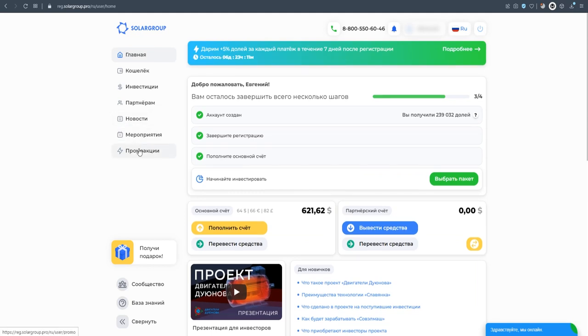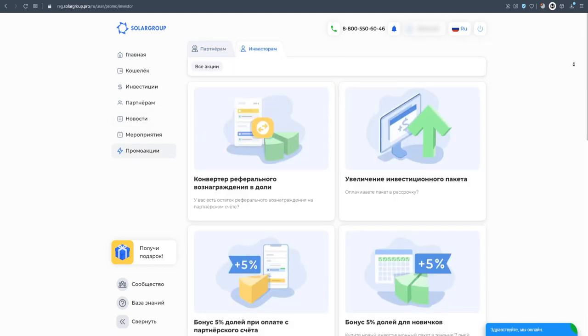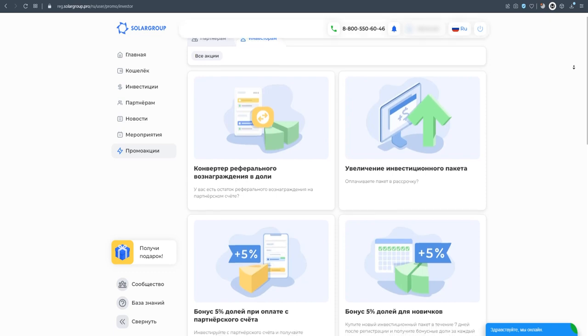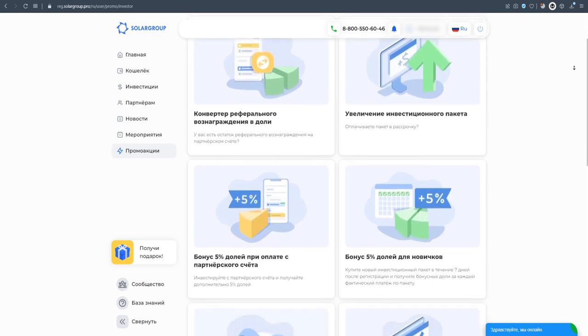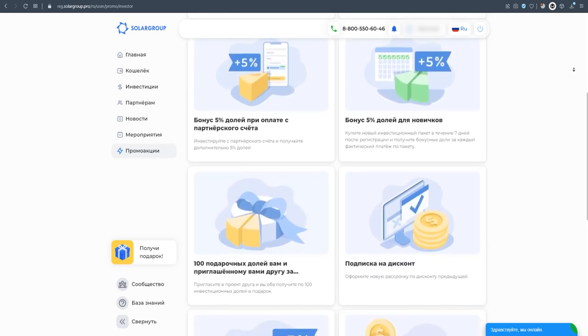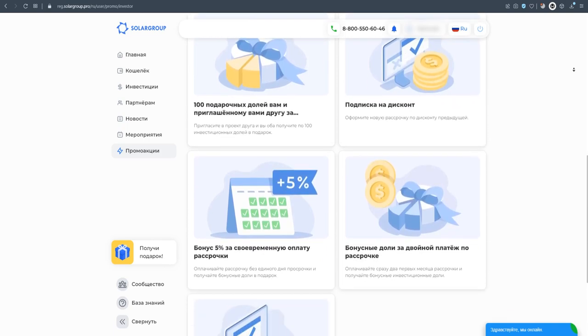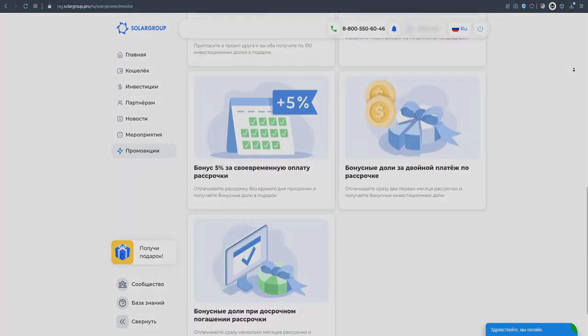The promotions that started in May will help you get the most out of investing. Among them are offers for investors who pay in installments, for new project participants and for partners. For example, the promotion to increase the package, bonuses when buying the first investment package, bonuses when paying from the partner's account, and others. Learn more about promotions in your back office in the promotions investors section. Explore and use them.